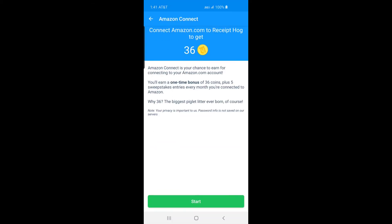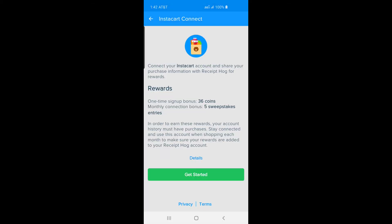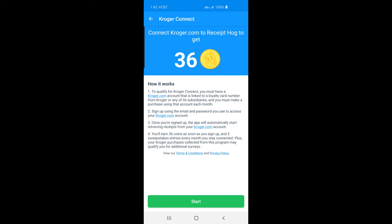The coins earned per receipt scan depend on the total receipt amount. If the receipt amount is under $10, you earn 5 coins. For receipts between $10 and $50, you earn 10 coins. For receipts between $50 and $100, you earn 15 coins.